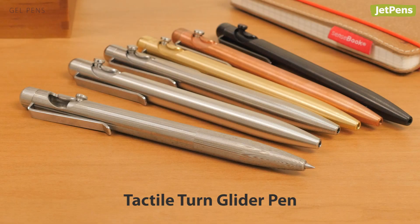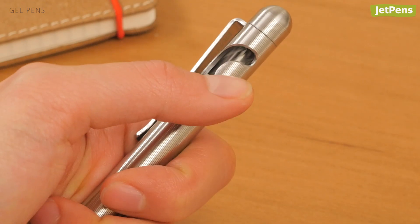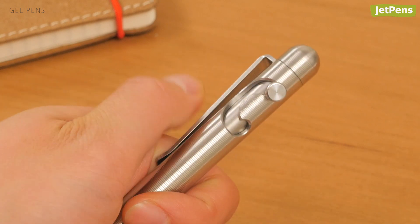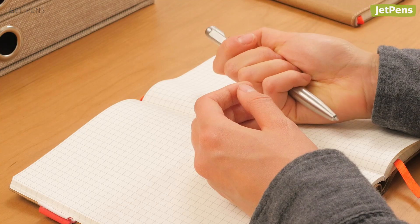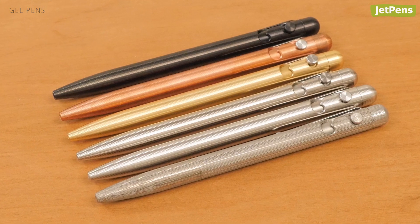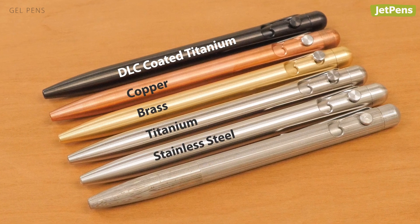The Tactile Turn Glider's retraction mechanism is easy to use one-handed. The bolt moves fluidly through a crescent-shaped groove to extend the tip and retracts with a satisfying snap. Shallow grooves around the entire pen body give it a pleasant texture and make it easier to hold. The Tactile Turn Glider comes in several durable metals, including stunning Damascus steel.